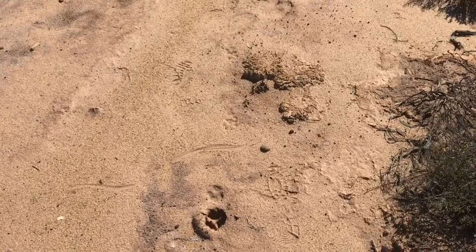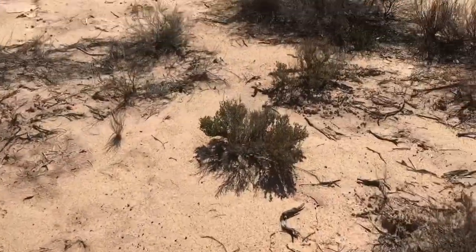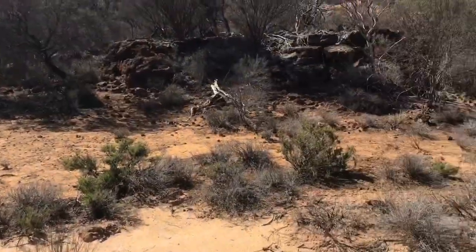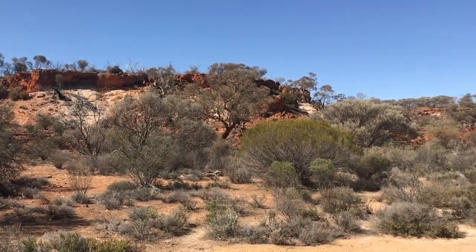From the old spinifex and bush, there's all sorts of bities out here. Beautiful rich colours out the side of a hill.